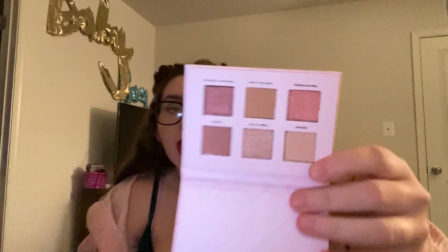Then I have the Ulta Beauty Babes Blue Brunch Palette. It's just a tiny little pinky neutral palette. I got it in a set — if you've seen my latest Ulta Beauty haul, you would know.